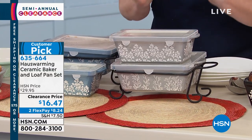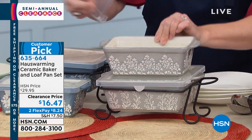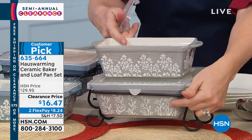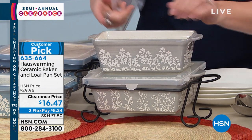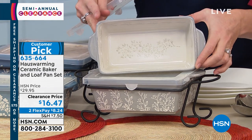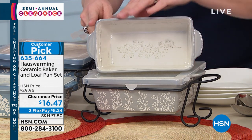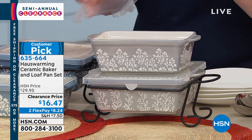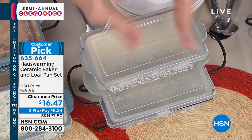Then you're also getting the loaf pan, which is 8x4.5x3 — different pattern but same color, painted with different herbs on the outside and inside. These are all kiln-done with the glass ceramic. It's stunning. It goes straight from the oven to the table, so you can serve right in it.